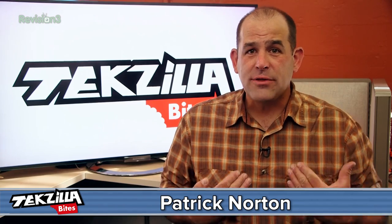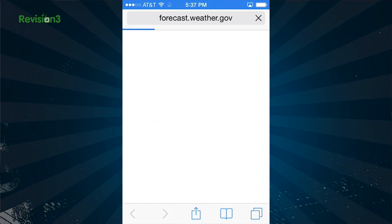Welcome to Techzilla Bites, feeding your tech hunger fast. I'm Paddy Dorton and I am a weather geek. I am a huge fan of weather.gov. I even made a link to the webpage for my town Alameda so I can click once to launch the weather.gov forecast page on my phone. Geeky? Yes. Weather's a big deal.